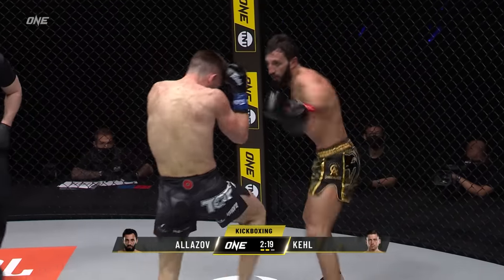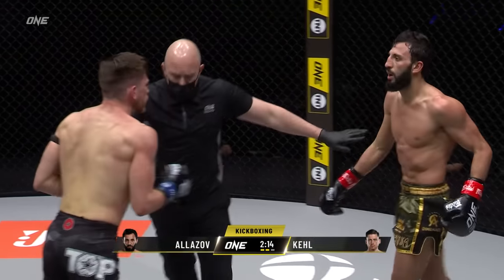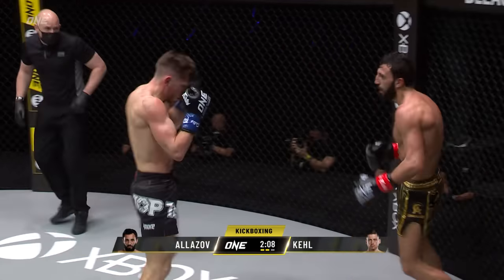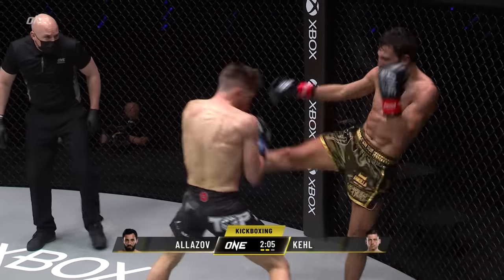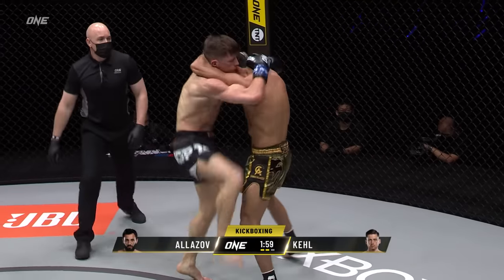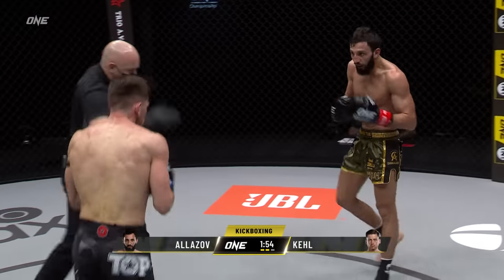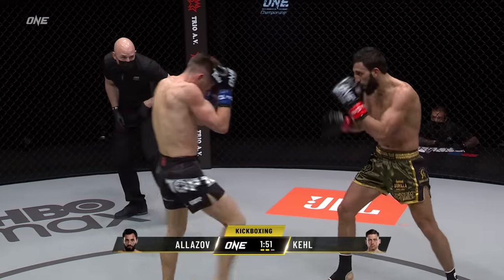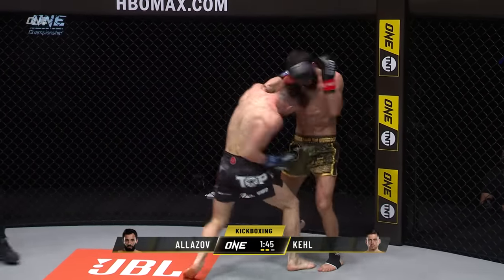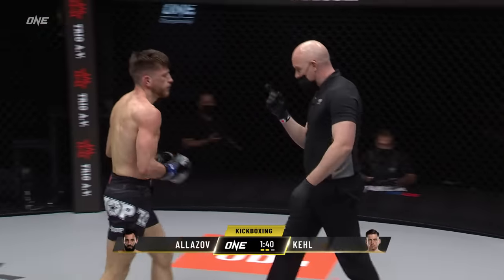Kel also needs to be careful when he extends on that straight left cross — not to tip his head too far forward because the left side of his head becomes exposed. There could be a counter, especially a right roundhouse kick from Alizov, who is again working to the liver. I think it was an adjustment from the corner: Alizov threw that left high kick again and Enrico Kel leaned back and avoided it. Kel is starting to catch and counter that kick now.